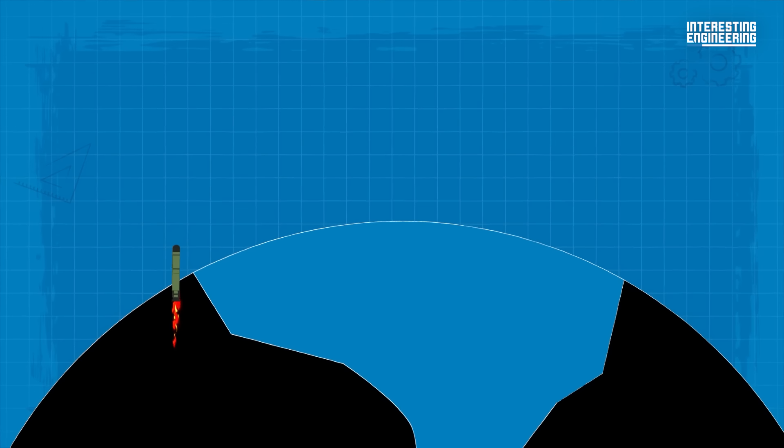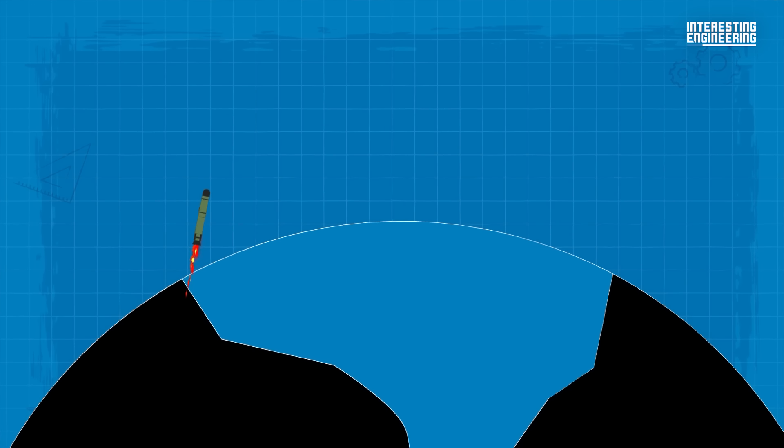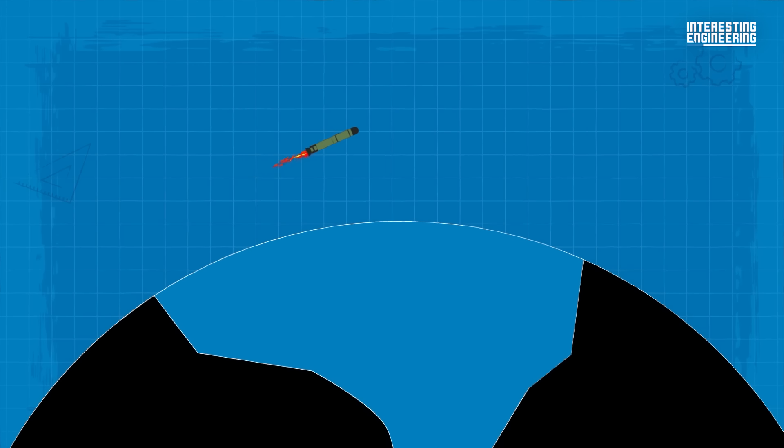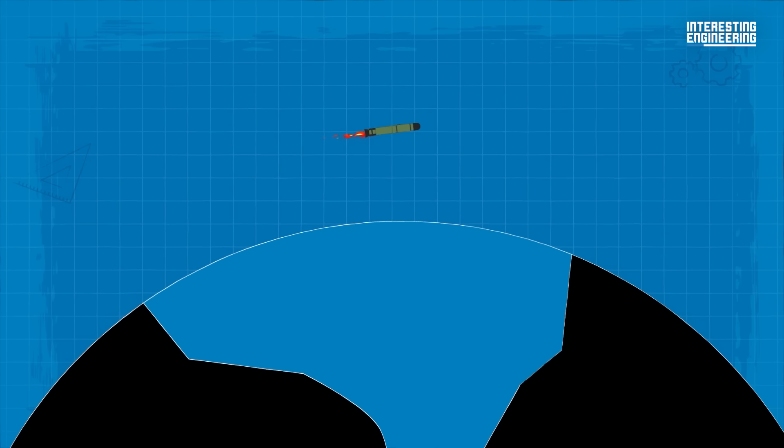At takeoff, the ICBM enters the boost phase until it reaches space. In the second phase, the ICBM enters space as it continues on its ballistic trajectory, taking advantage of the fact that there's no air resistance.